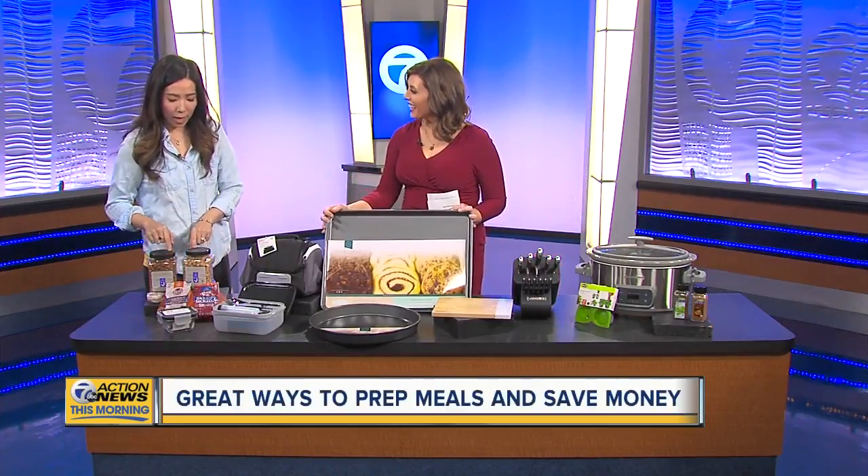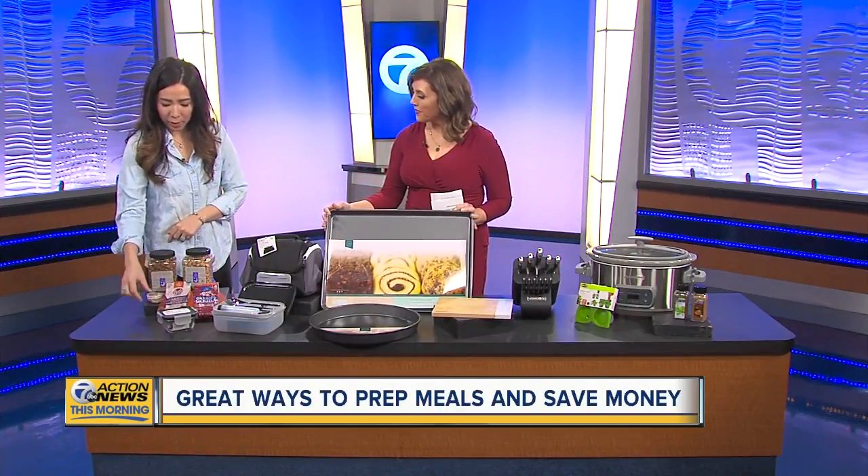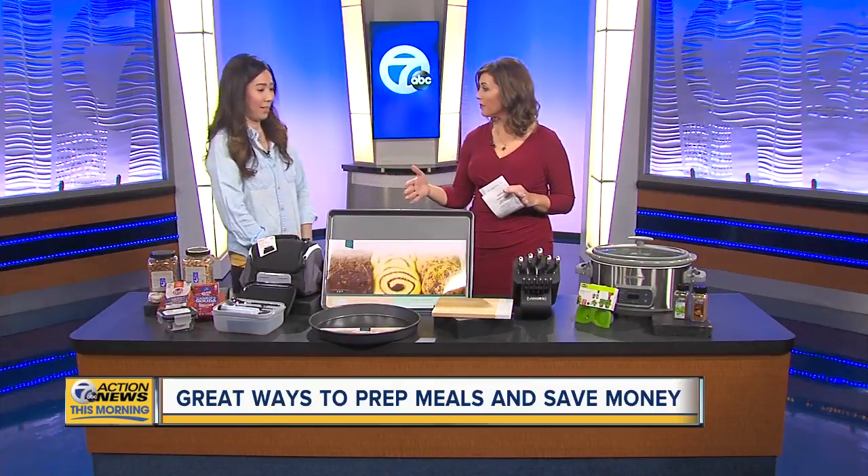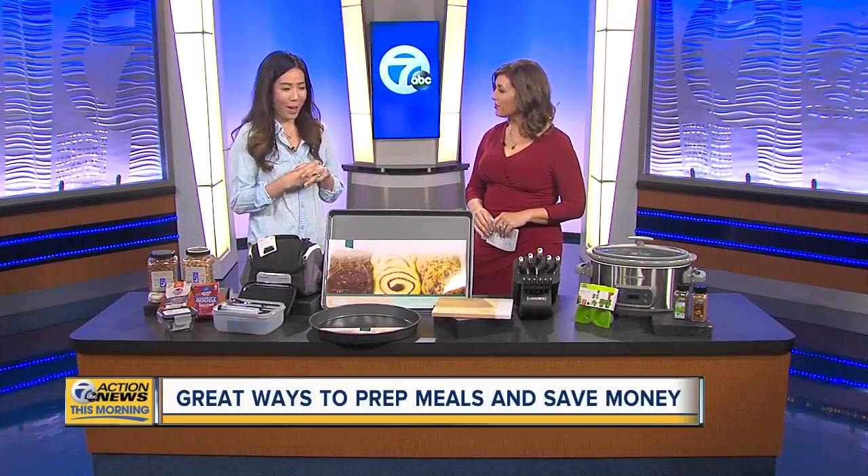These are just some healthy snacks that you can pack — great for an after-Super Bowl cleanse. These are nuts available on jet.com, and individual cheeses by Roth in Wisconsin.